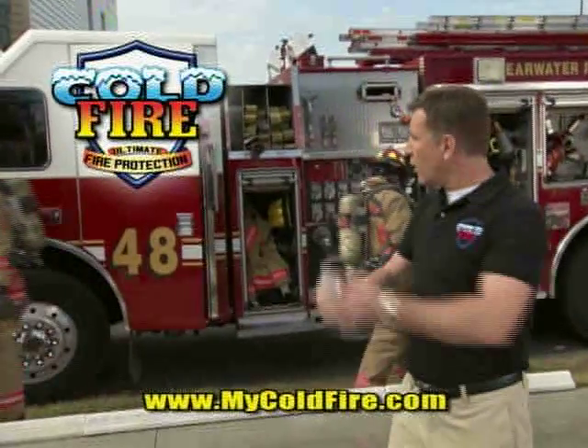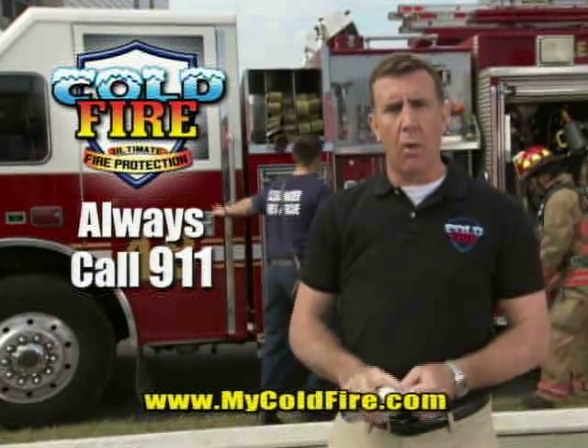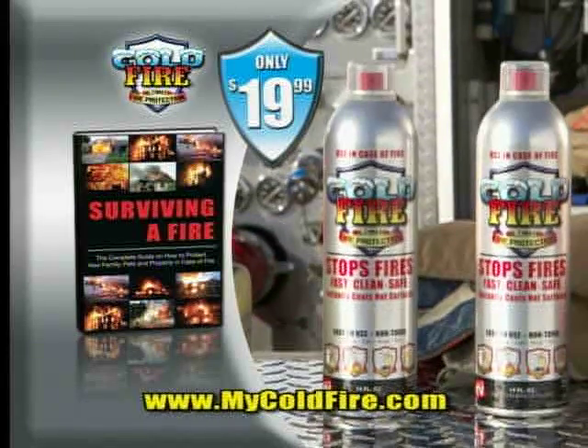Fire is no joke, and your best line of defense is the fire department. So always call 911. But a house isn't a home unless it has Cold Fire.